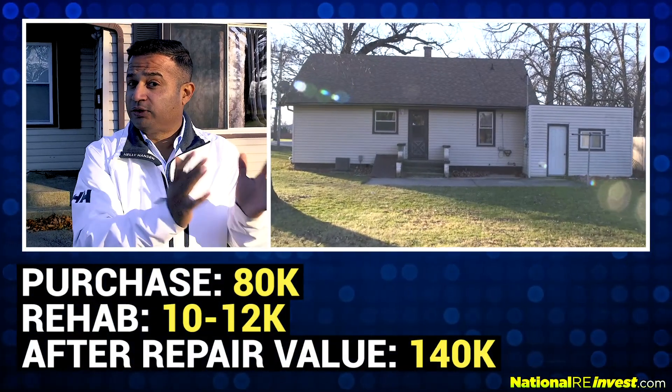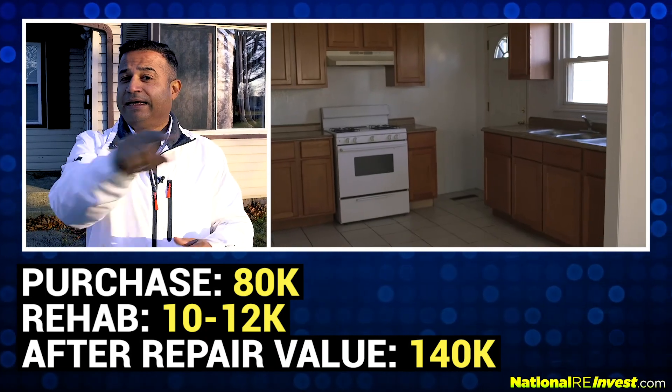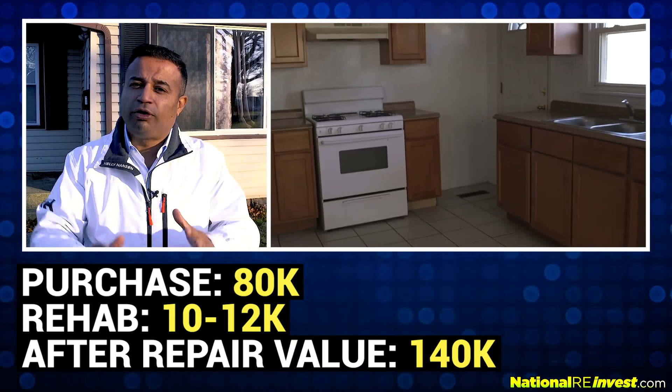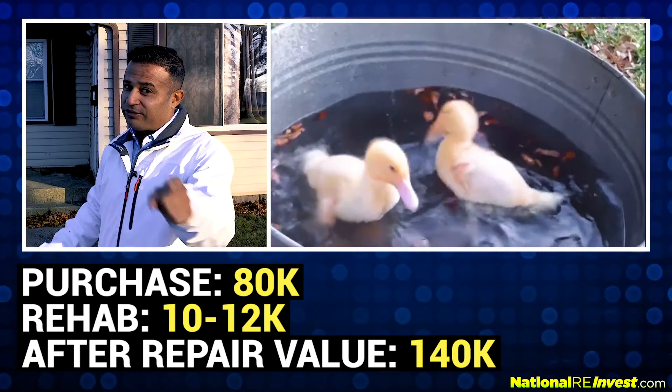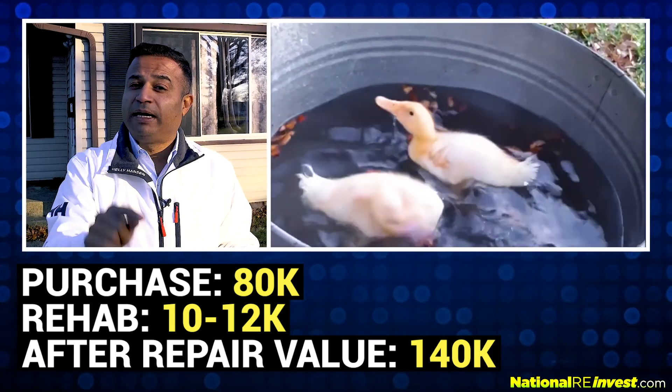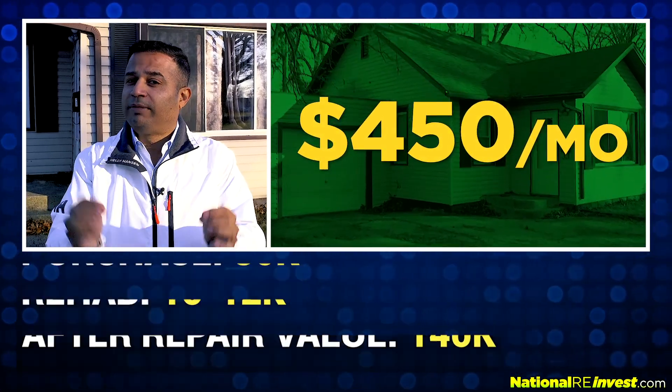This property is being bought for $80,000. You put $10,000 to $12,000 on the rehab side of it, and guess what? It's worth over $140,000. It's an ugly duckling, but this one is a moneymaker every single month — you would make about $450 every single month.